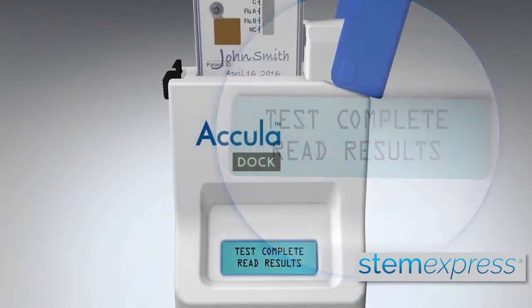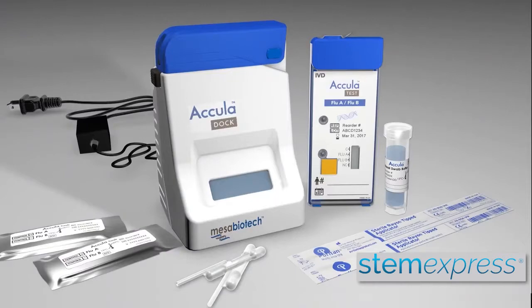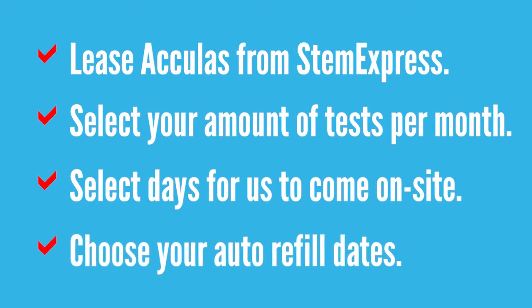The Acula, much like a pregnancy test, provides easy-to-read results. Simply lease an Acula through STEM Express, and we will set you up on a monthly plan that allows you to test as many of your employees as needed.